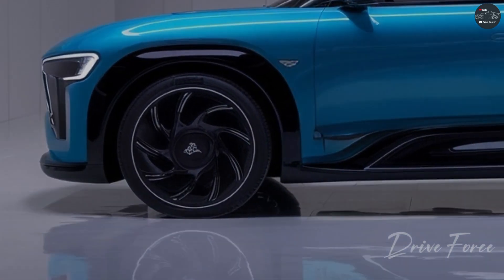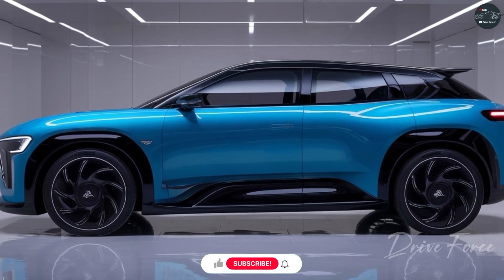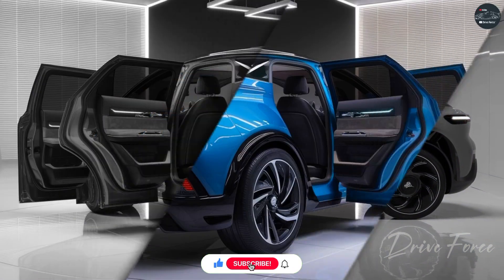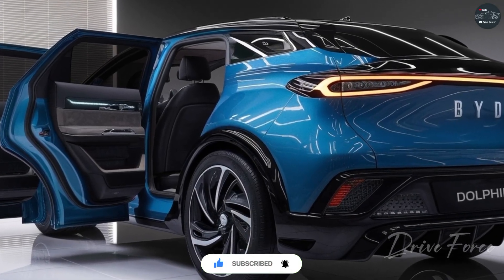The BYD Dolphin is powered by a fully electric motor. It comes with a 70 kWh battery, enabling a driving range of 450 to 500 kilometers on a single charge.